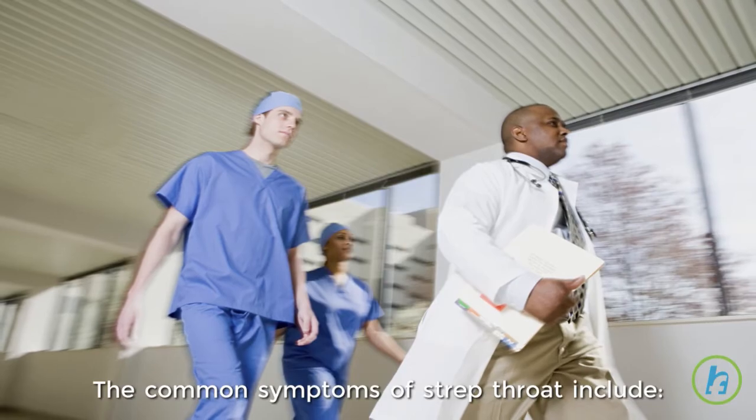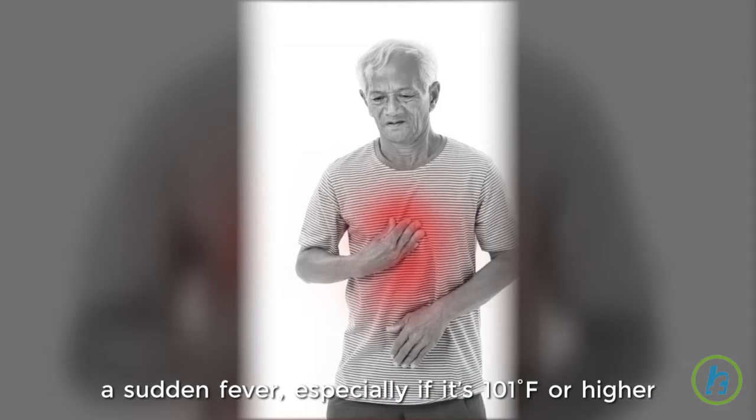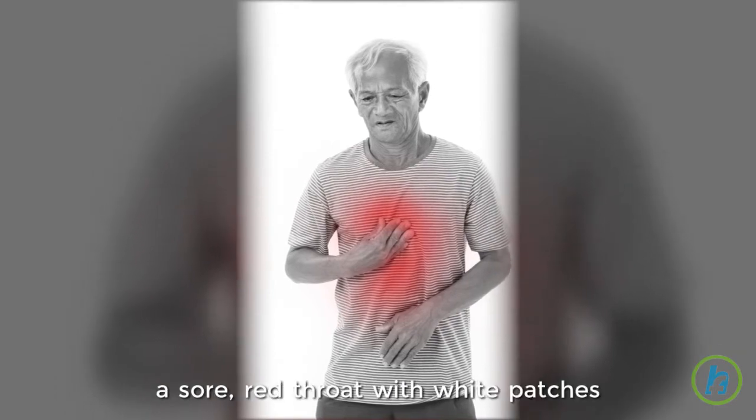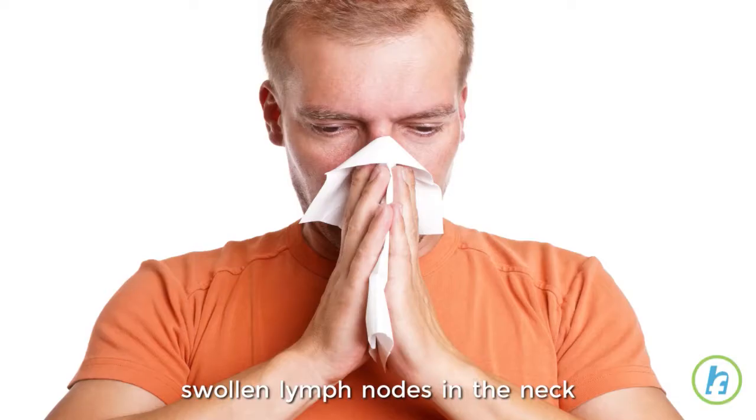The common symptoms of strep throat include a sudden fever, especially if it's 101 degrees Fahrenheit or higher, a sore red throat with white patches, a headache, chills, and swollen lymph nodes on the neck.